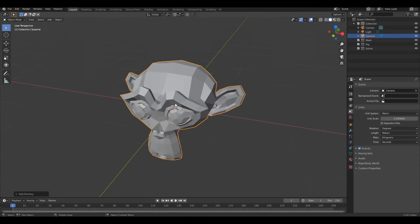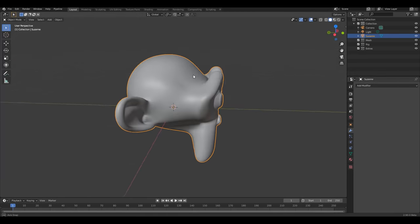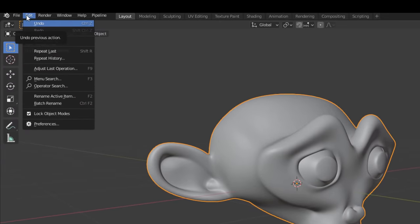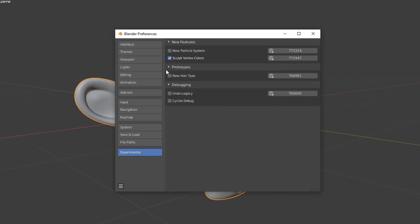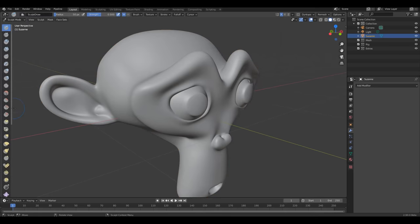Something else very visible: if we bring out Suzanne the monkey and add a subdivision modifier and apply it — you remember when we talked about vertex sculpting — to activate it you need to go to Edit, then Preferences, and under the Interface tab make sure you have Developer Tools turned on. Then go to Experimental and enable the sculpt vertex color option. To see your vertex color while you sculpt, switch over to the Sculpting section and set the mode to Vertex.